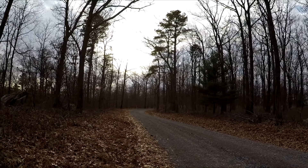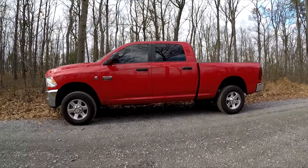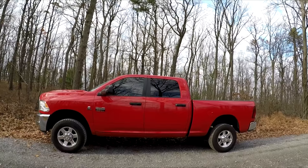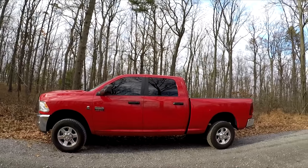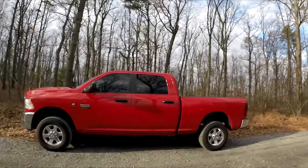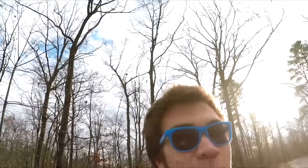Here is the Cummins, guys, and wow that is a nice picture — probably going to make this a thumbnail at some point. Let's head back on the road. I just wanted to show you guys the truck on the trail, and it's a pretty cool spot right off the road. The sun's coming out — what an amazing day.